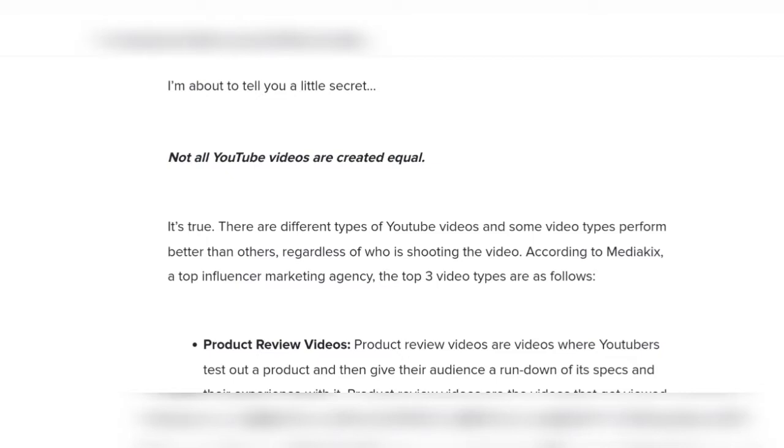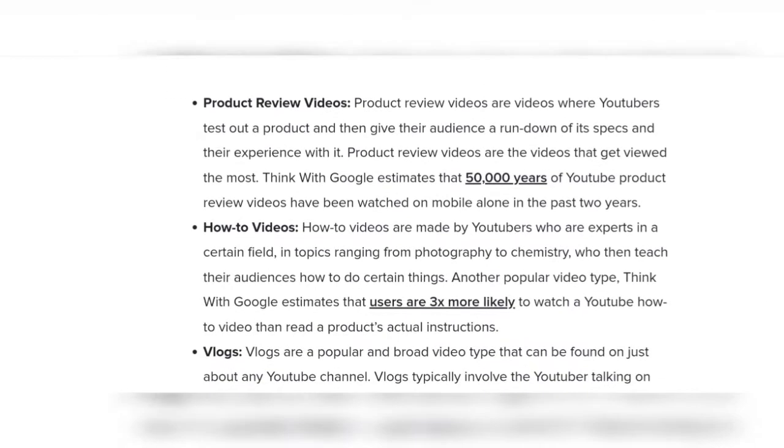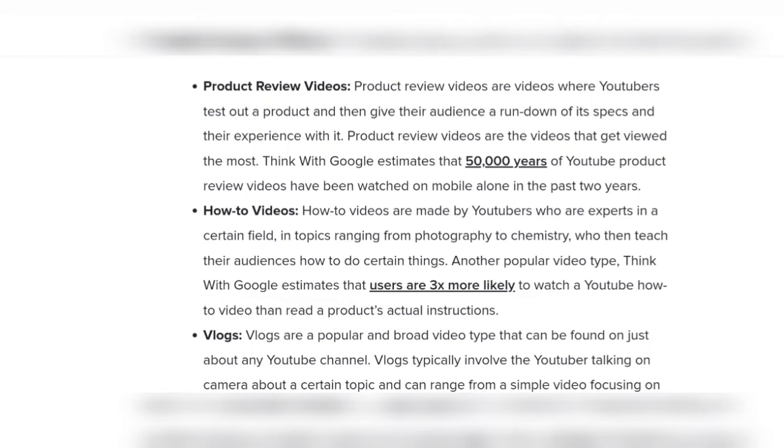Product review videos are videos where YouTubers test out a product and then give their audience a rundown of its specs and their experience with it.